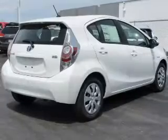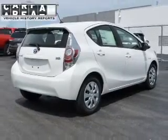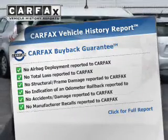Stand out from the crowd with premium wheels. Anti-lock brakes help you bring your vehicle to a safe stop. Carfax is offered to provide you with peace of mind.